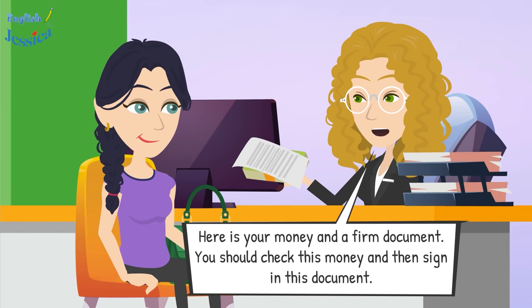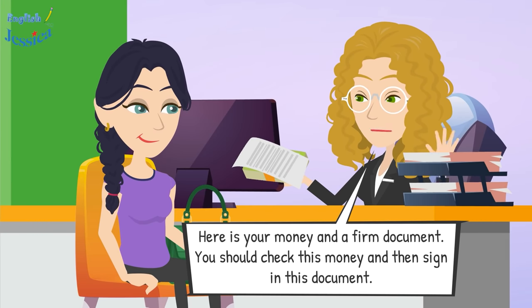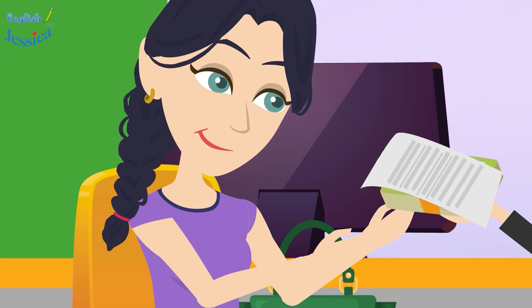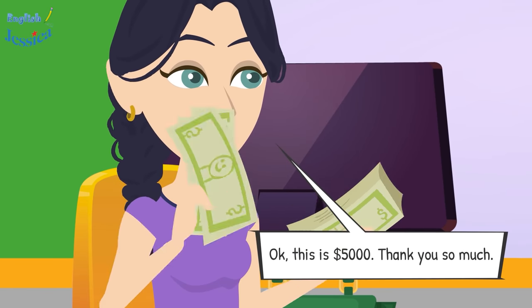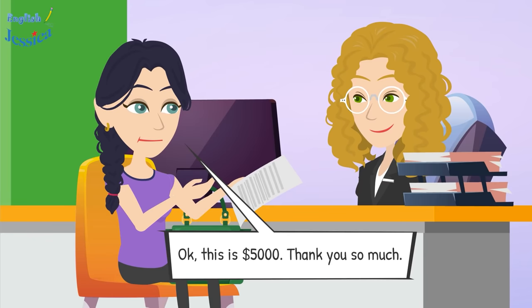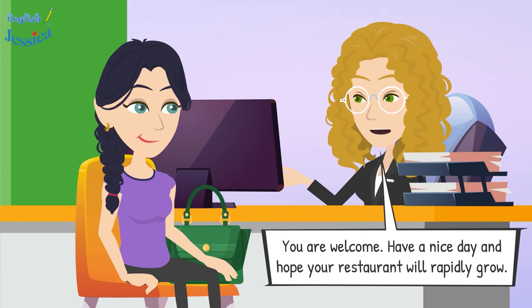Here is your money and the loan document. Please check the money and then sign the document. This is five thousand dollars — thank you so much. You are welcome. Have a nice day, and I hope your restaurant will rapidly grow.